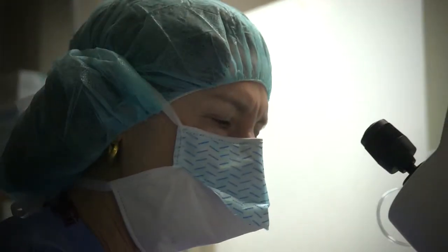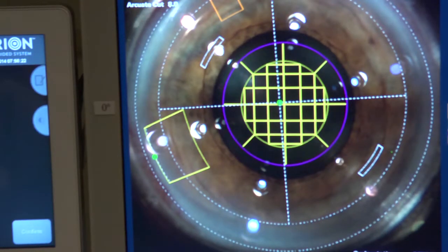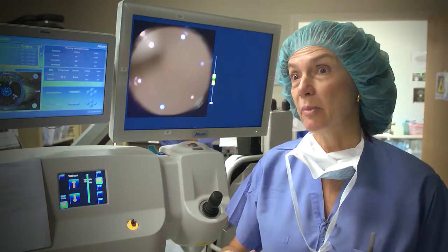Alright, so I'm going to put some more numbing drops in. And even in the operating room, we have that image projected into the microscope so we can actually look at where the patient's astigmatism is in real time.